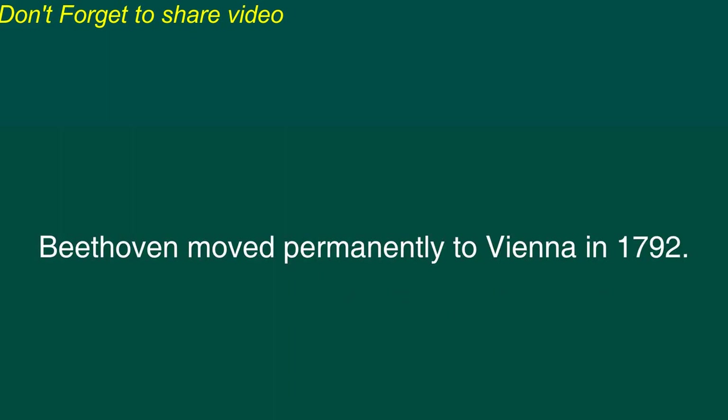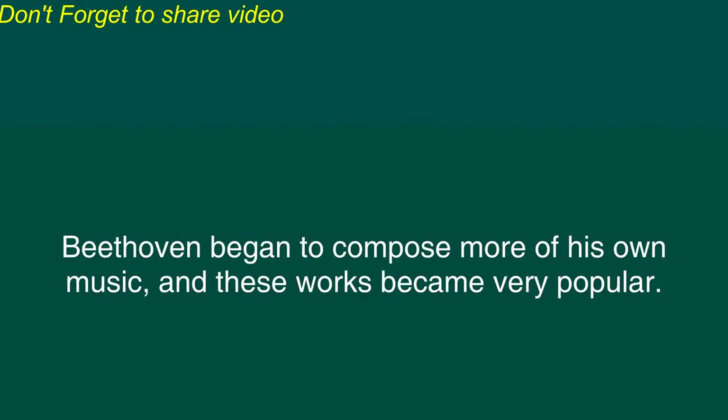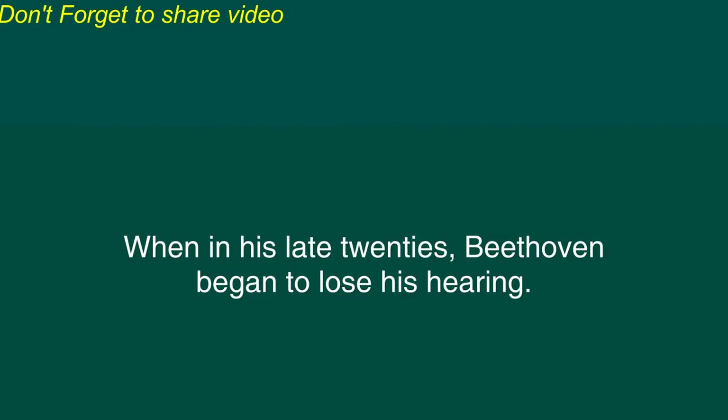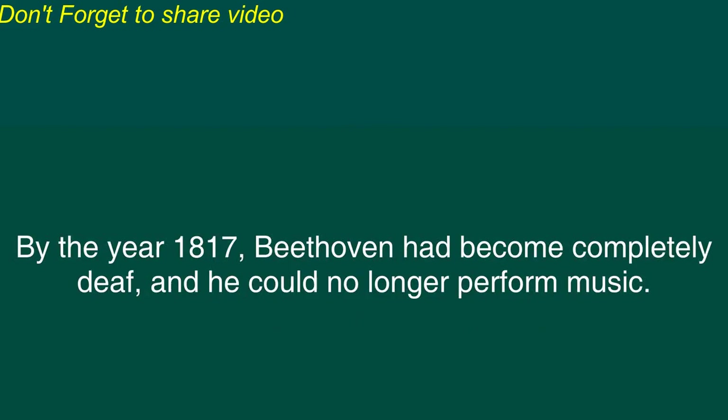When Mozart was in Vienna he met a young musician named Ludwig van Beethoven. Beethoven performed some music for Mozart who was greatly impressed by the talent of this young man. Beethoven had been born in Germany in 1770 and from an early age he had displayed a great aptitude for music. Beethoven moved permanently to Vienna in 1792. He studied music under some famous composers and became known for his outstanding skill in playing the piano. Beethoven began to compose more of his own music and these works became very popular. When in his late twenties Beethoven began to lose his hearing. He continued to compose excellent music but he became more withdrawn and performed less frequently.